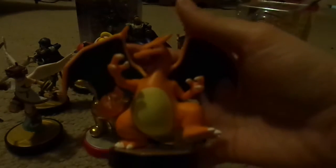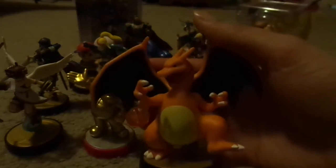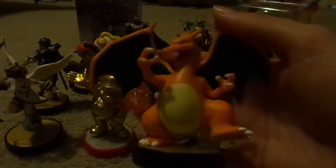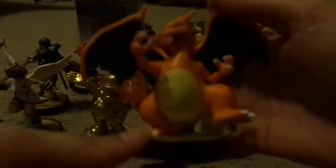There were three Amiibos that I got all online together: Charizard, Lucina, and Ness. Ness was a GameStop exclusive originally, so I had gotten all three of those online and they came to the house all in excellent condition.